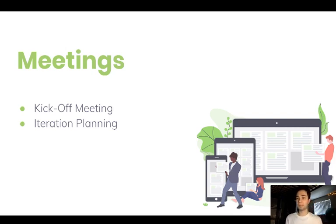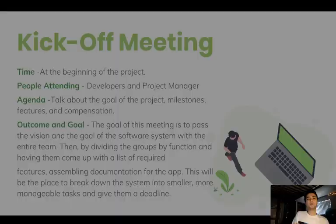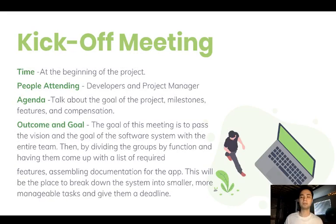The kickoff meeting is the initial meeting where we are going to do the planning game — plan everything, figure out the tasks, and establish our goals for the software. Once that meeting is done, we'll be separated into pair programming teams to work on tasks. Every two to three weeks — depending on the project — we'll have an iteration planning meeting to plan our next steps.